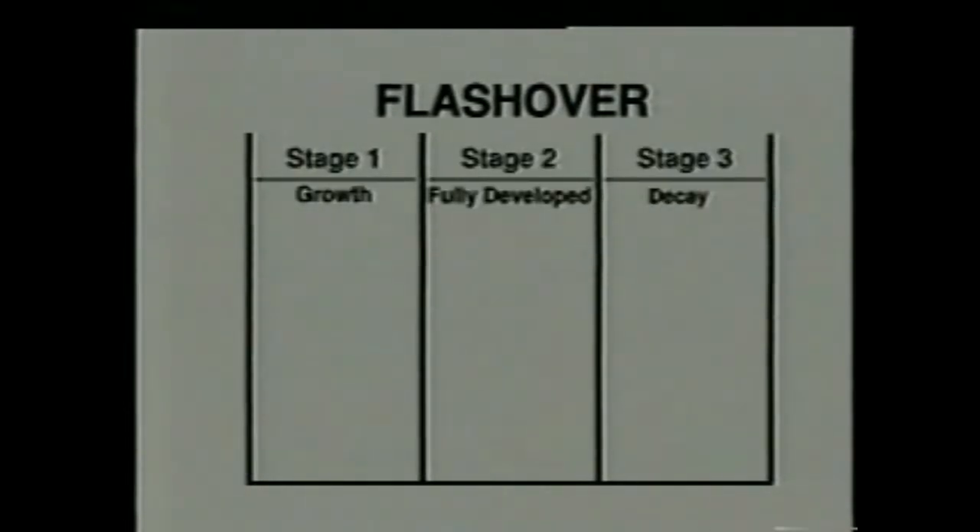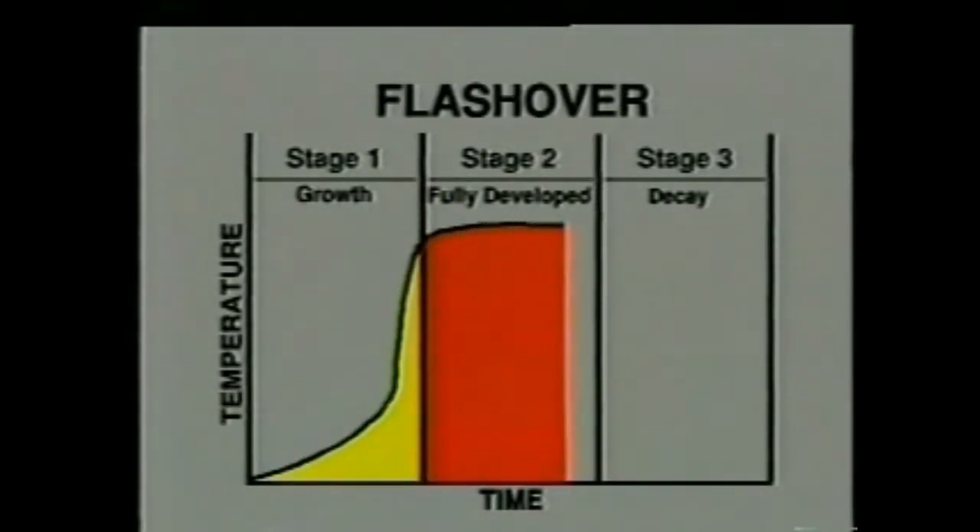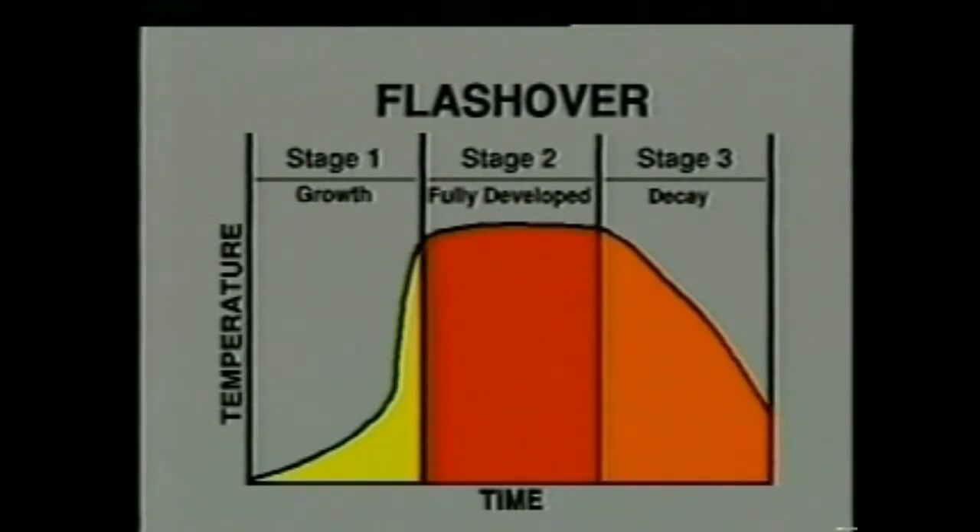Every fire has three stages: the growth stage, the fully developed stage, and the decay stage. Flashover occurs at the end of the growth stage. It can be identified on a fire curve by a steep vertical rise.